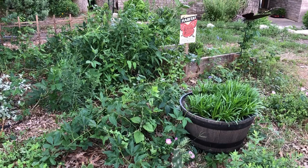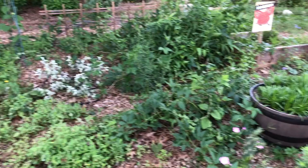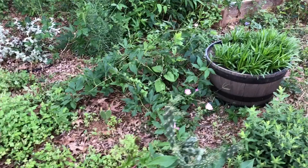Hey guys, Drake here with the Nectar Bar and today we are day 18 of quarantine 2020. I am out in the habitat today, checking out things that are going on before the storms hit, and I wanted to address some things that happen quite often.